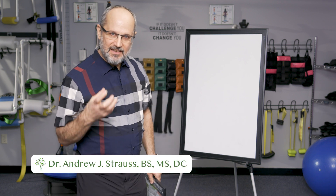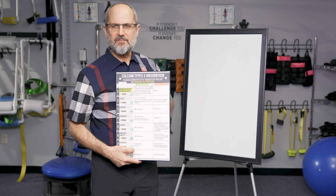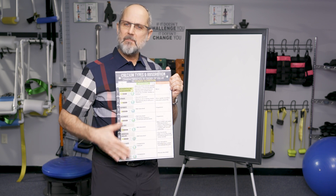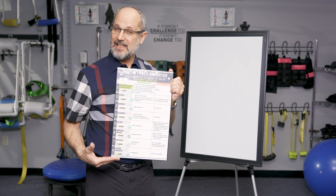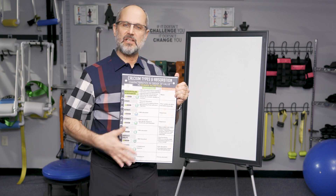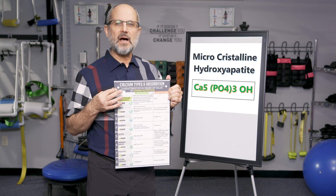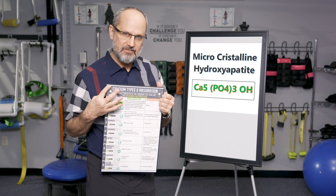We talked earlier about calcium and the importance of calcium, but let's talk now about the type of calcium — which type is best. This graphic shows that there are many different types of calcium. Some are very inexpensive; you can go to Costco and get a big jar for $5, but they're very poorly absorbed. There are other types in the middle, and then there's the calcium we recommend: microcrystalline hydroxyapatite. This one has the highest absorption levels in human beings.